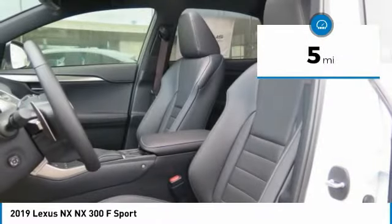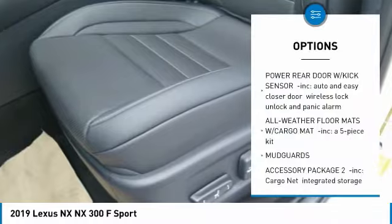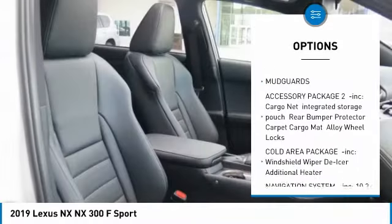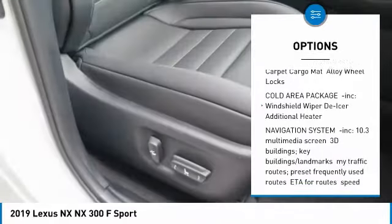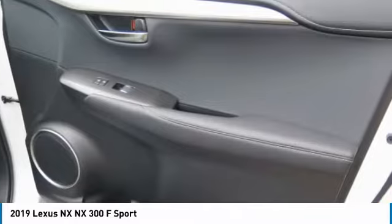This vehicle has less than 100 miles. Here are some of this vehicle's great options: anti-lock braking system, all-wheel drive, power passenger seat, steering wheel audio controls, Bluetooth, power steering, aluminum wheels, four-wheel disc brakes, and rear defrost.